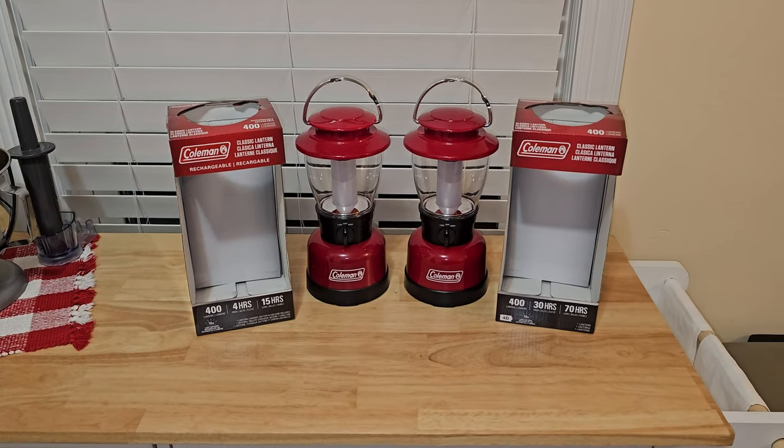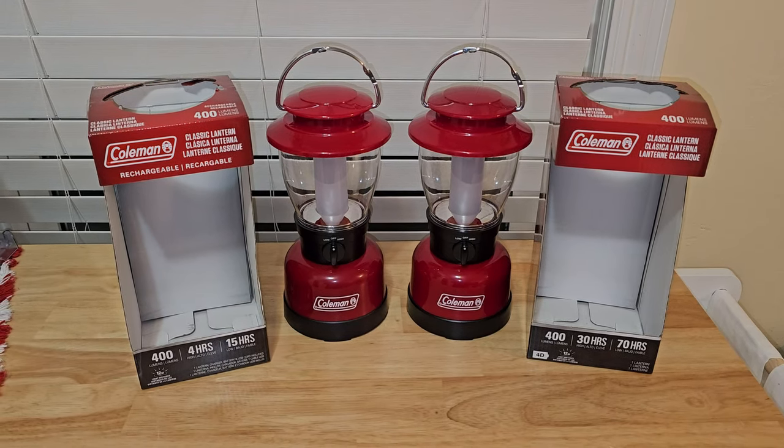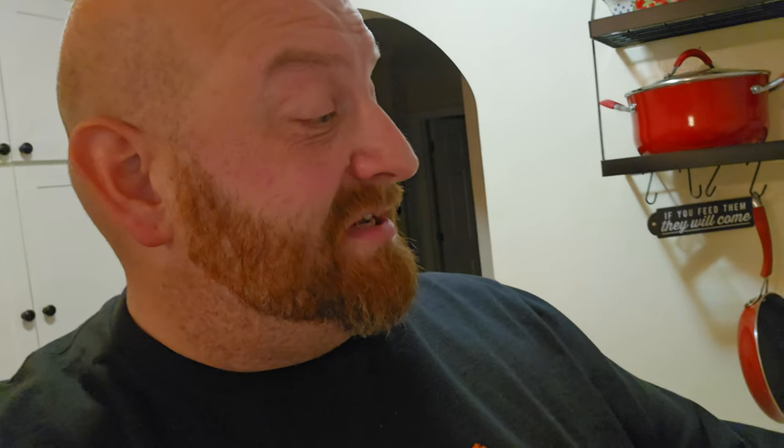Depending on what you're going to use these for, maybe the difference in those numbers doesn't matter that much. But chances are, if you're buying a Coleman lantern, you're going to be using it for camping. And personally, if I'm camping, four hours — even 15 hours — is nowhere near long enough for a lantern. And remember, you're camping, so unless you have a solar charger or a generator, you're not going to be recharging this thing in a tent. This one, on the other hand: 30 hours on high, 70 hours on low — that sounds a lot better.